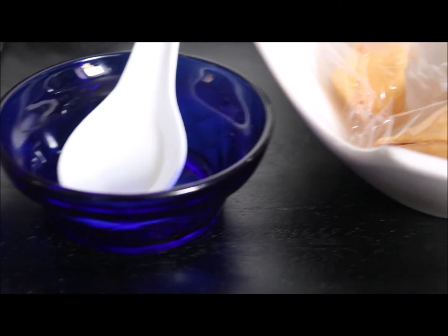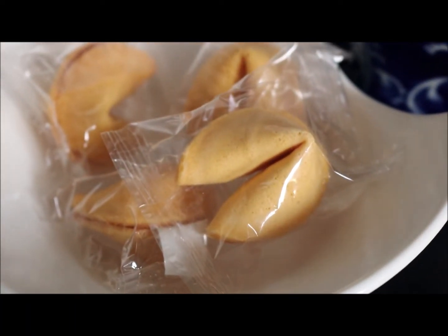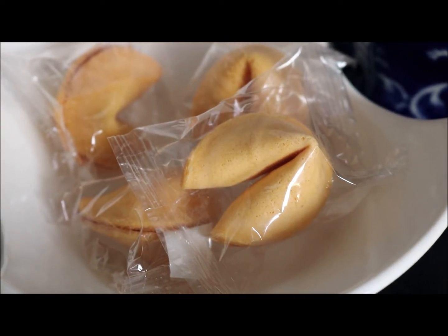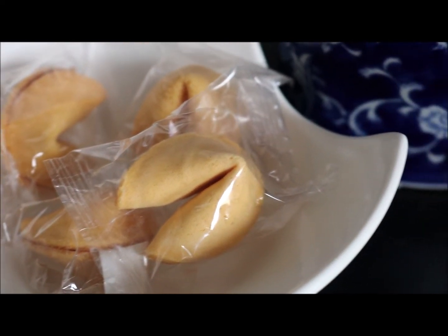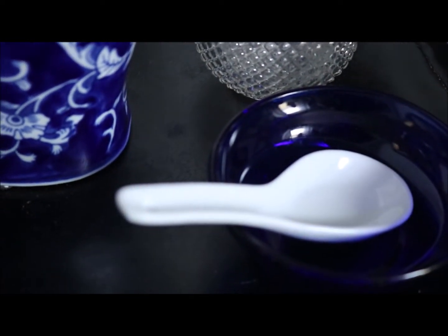The dinner isn't scheduled until after this video, but I hope that you will be able to get an idea of how my Asian inspired tablescape will look.